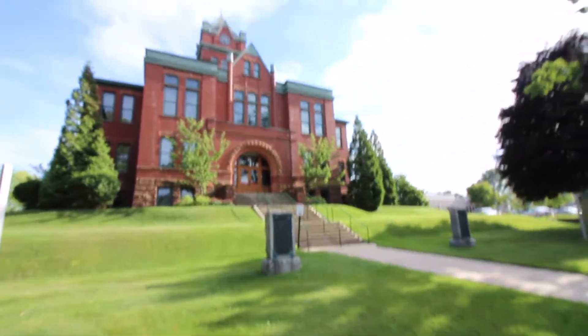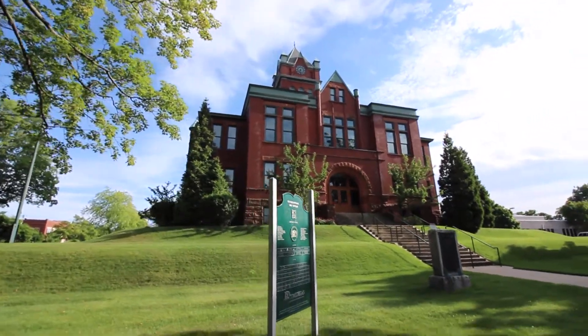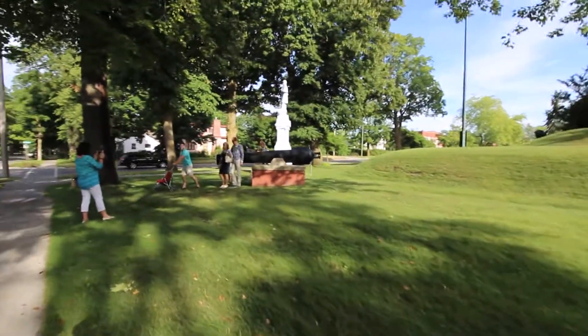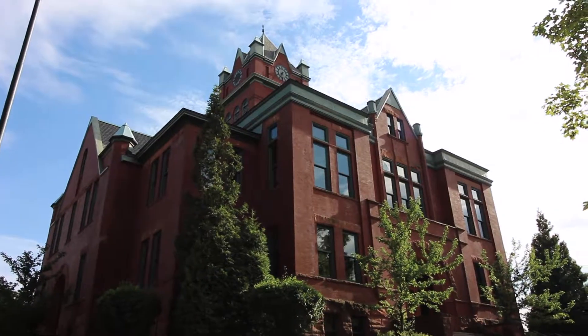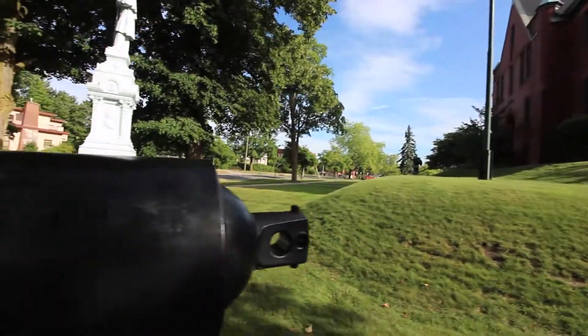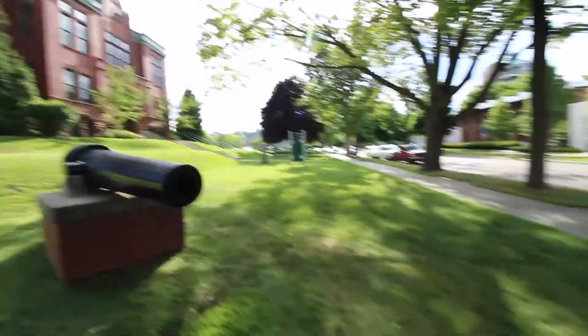Good morning guys, today I'm exploring Traverse City. I'm here with my family like usual, we're just walking around town, seeing what we can find. Right now we're right next to the county courthouse, and this looks like a pretty cool building. There's a cool cannon right here — this thing is massive. We're just walking down Front Street right now, there's a lot of local mom-and-pop shops, cafes, cigar shops.